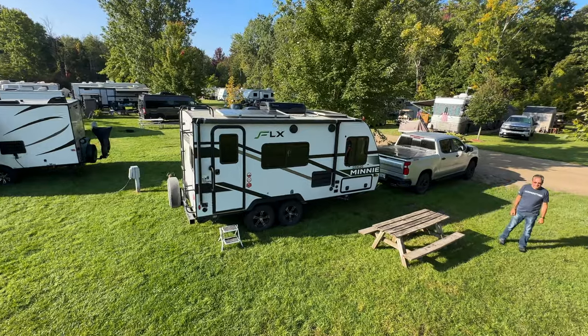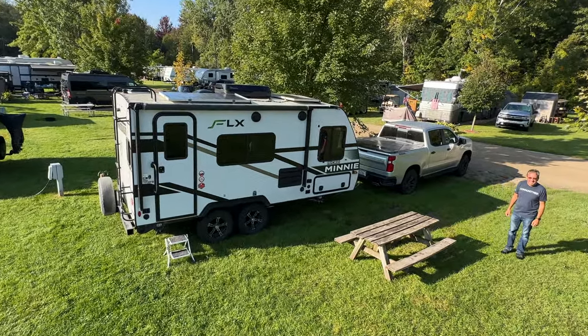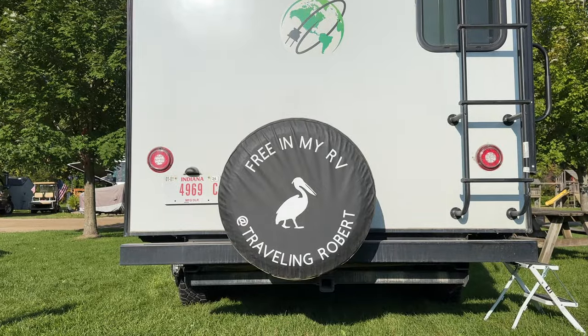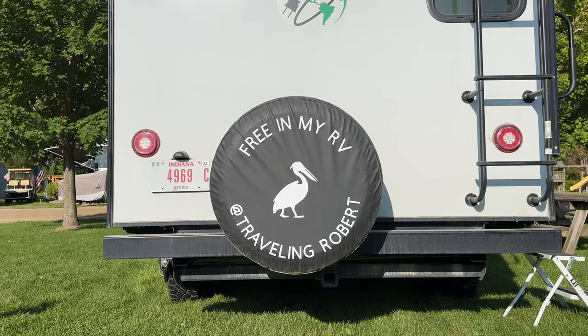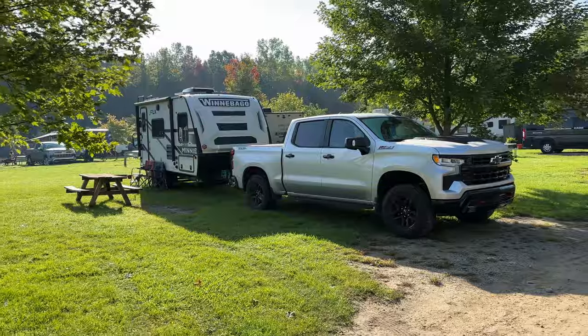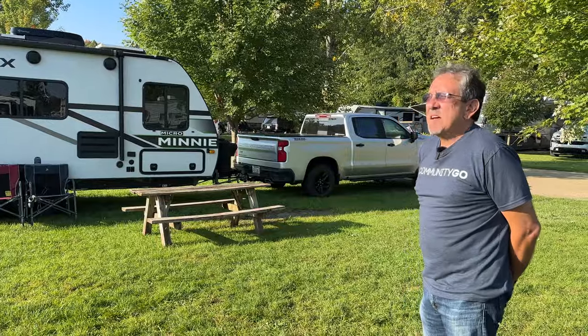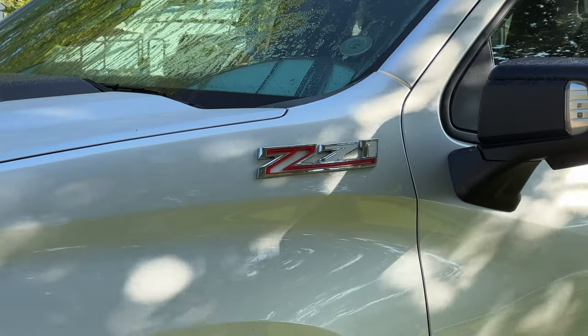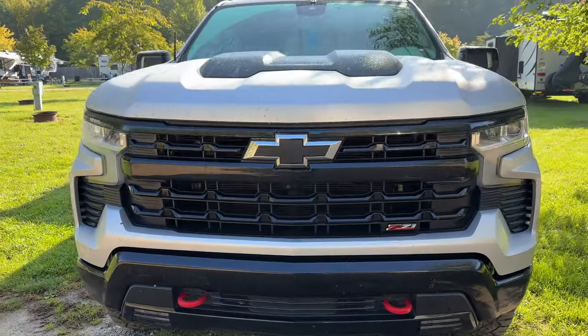We just came back from Alaska with it and put a lot of miles on it in a very short period of time. This one is about 3,500 pounds dry and 5,000 pounds fully loaded — not very heavy at all. With the Chevy Silverado, which can tow about 9,000 pounds, I've had no problems. I've crossed the Rockies twice with it already, and for this kind of setup it's perfectly fine.